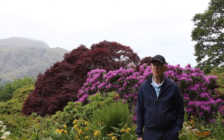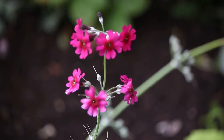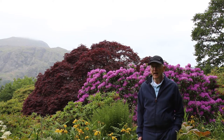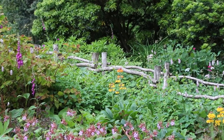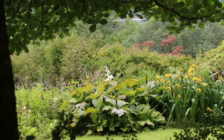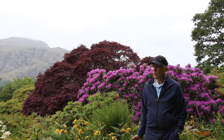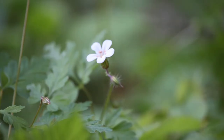Ruskin liked terraces, as we have seen with the Zig Zaggy and the Painter's Glade. He created terraces in the landscape here, and Joan created the largest terrace at Brantwood. She gave it a flavour of planting in line with the greatest trends of the day — what's known as the wild garden movement. It's full of large shrubs, and particularly azaleas and rhododendrons, and many of the ones you see here today are the ones that Joan herself planted.